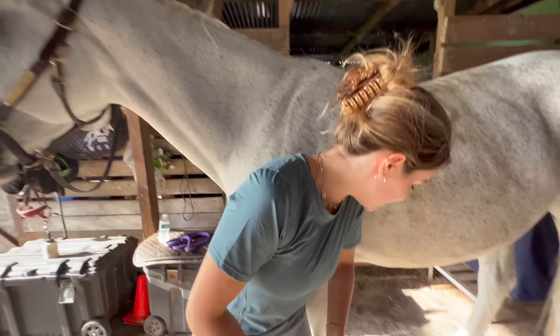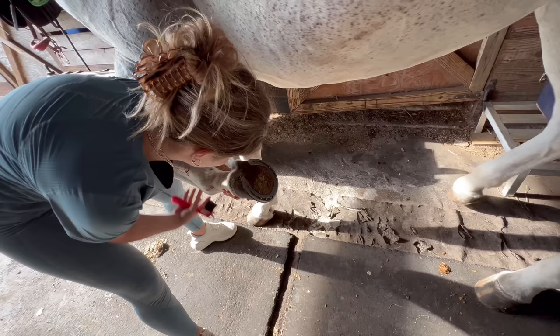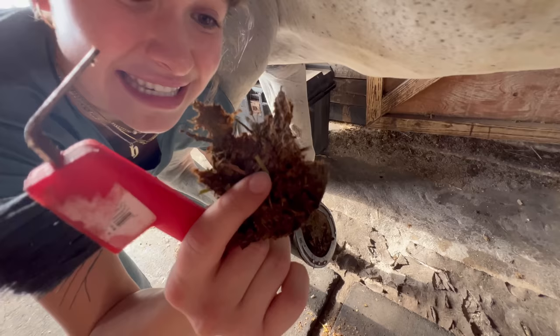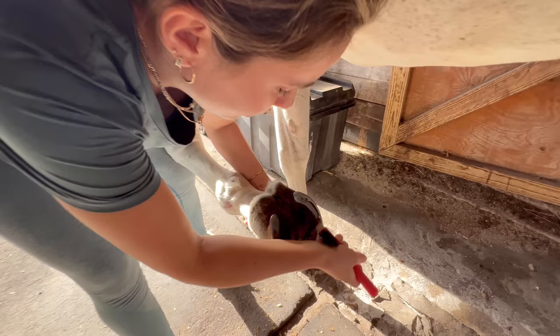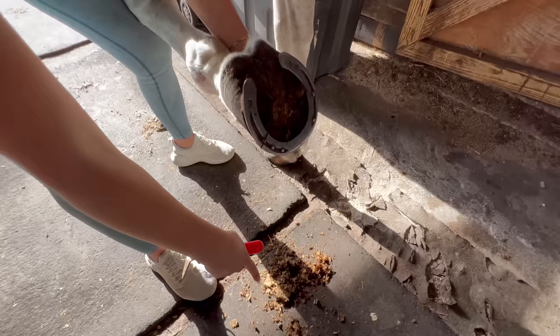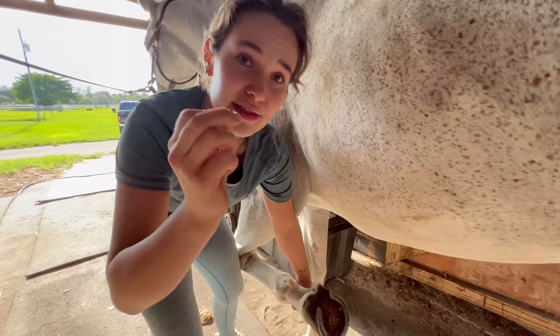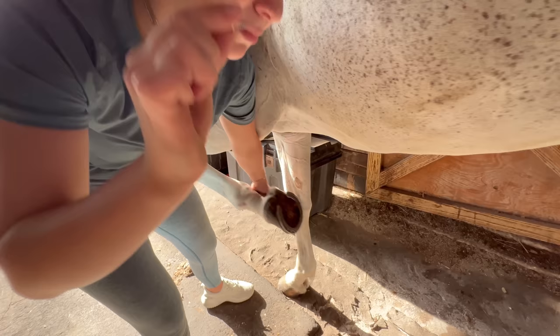We take the hoof pick and start picking — just look at all of this caked-on stuff she collects as she's walking. Look how thick this is, it's absolutely crazy. We keep picking to find the problem, and oh my gosh — a nail just came out of her hoof! This nail was literally wedged into her hoof, pressing against it and really bothering this poor girl. We give her a little breather and maybe some more carrots so she's relaxed. Imagine having a giant nail stuck in your foot.